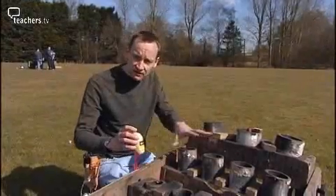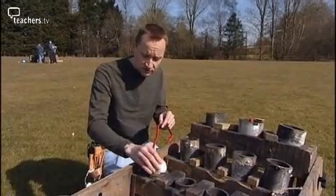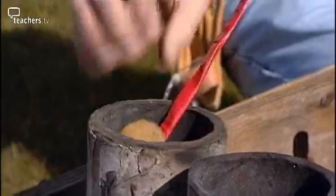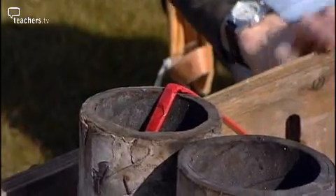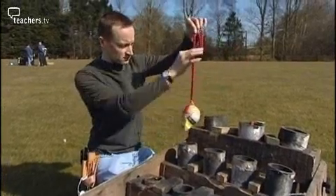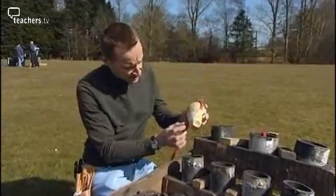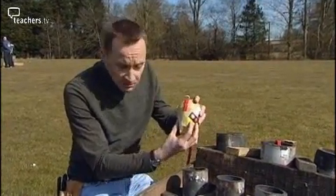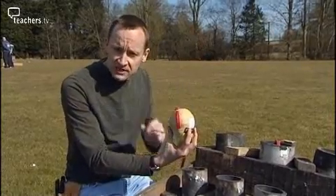They're a real crowd pleaser, but how do shells work? Our mortars are different sizes and you've got to get the right shell into the right tube, because that is not safe otherwise. If I drop it into a 75mm tube, that goes down nicely and it's safe to fire. We've got our fuse here, which burns down and at the bottom there's a bag of gunpowder that ignites and pushes the shell up with the expanding gases.